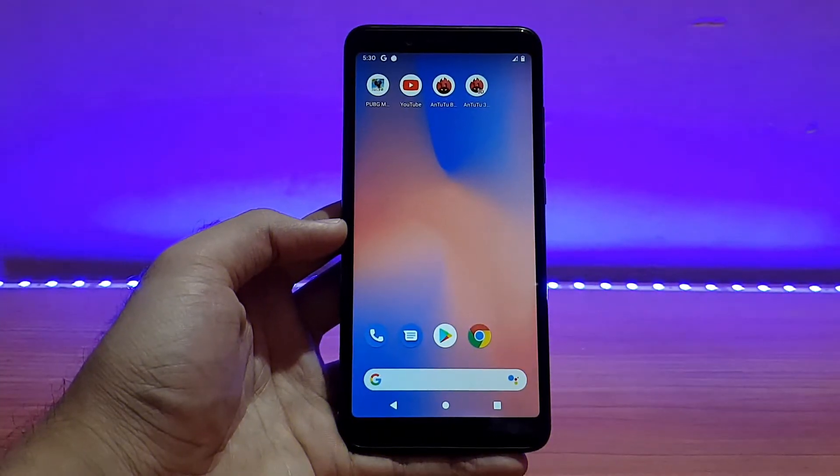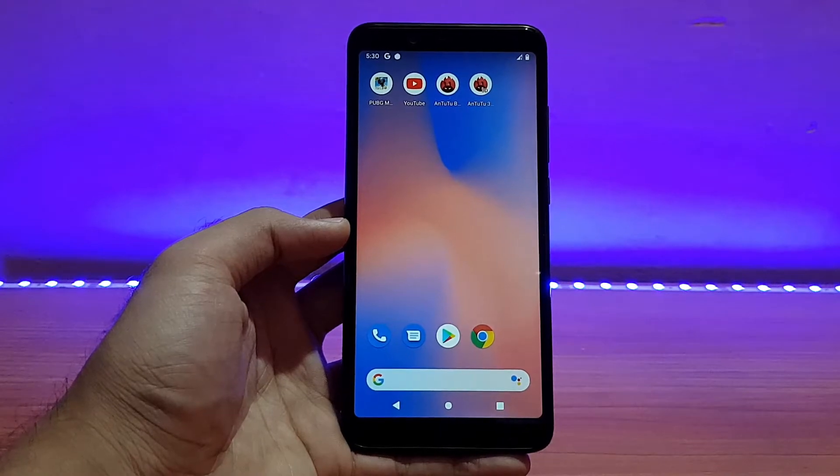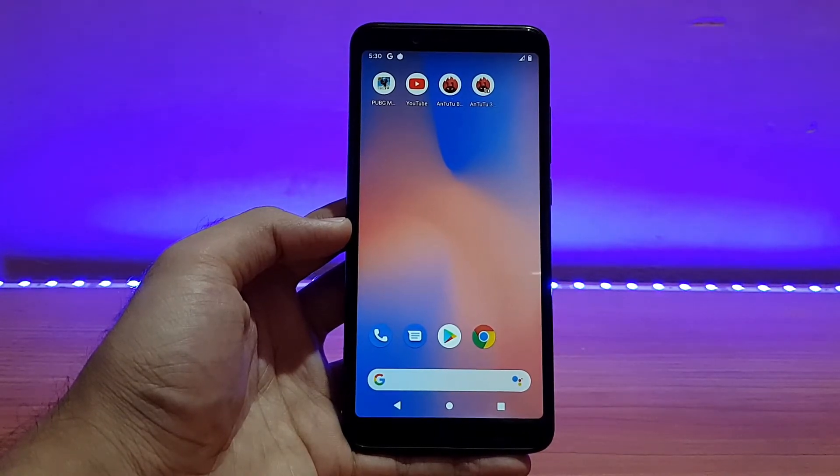Welcome back to the channel. Today it's going to be the review of the Pixel Experience ROM, official, based on Android 10 for the Redmi Note 5 Pro. So without any further ado, let's get started.